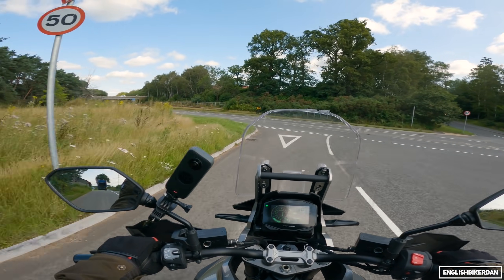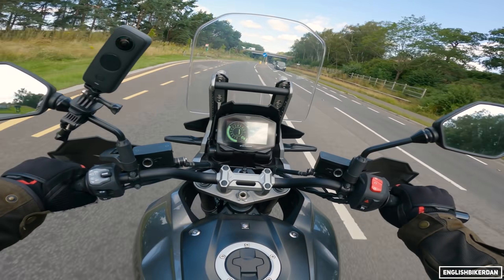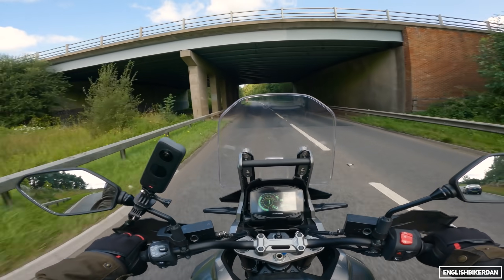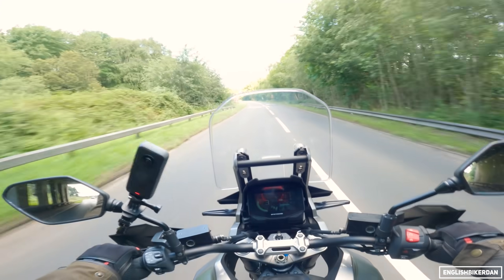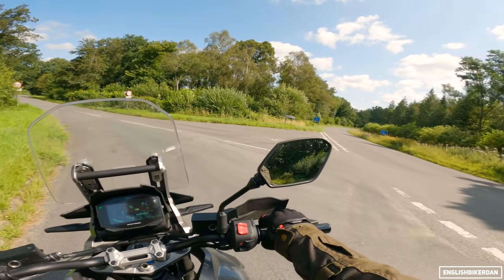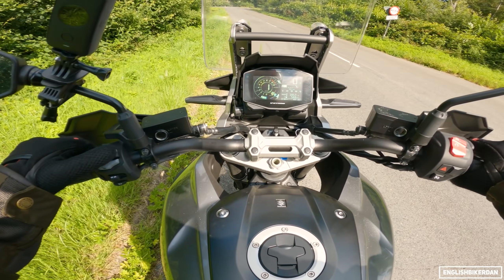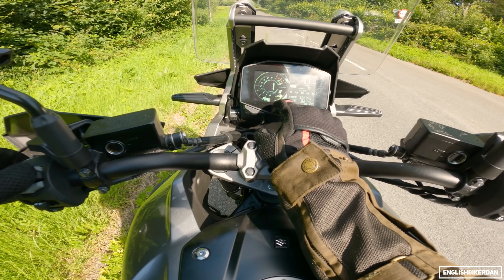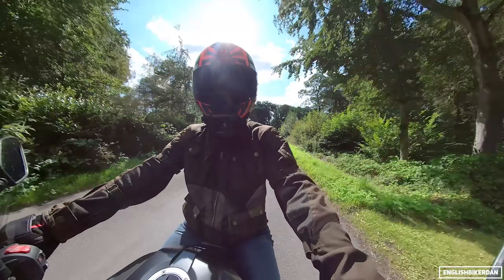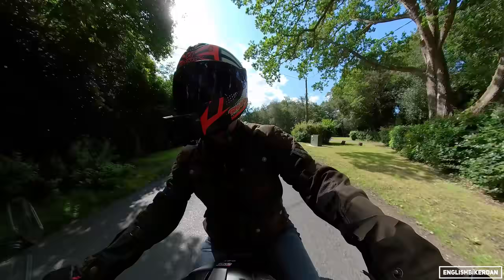Slow speed handling in B mode is very, very nice - smooth on the throttle. When you get the engine singing it does sound pretty good - a nice roar from that airbox. Let me pull over briefly and put it into A sport mode so we've got the sportiest traction control, ABS, and riding mode. Yeah, I find that really snatchy in A mode, but it does deliver power more aggressively.